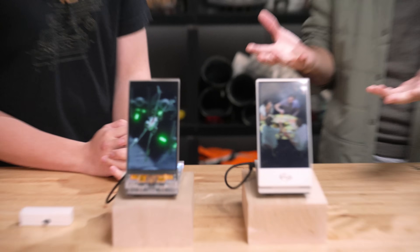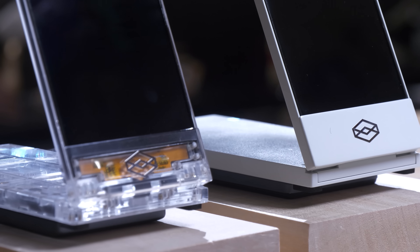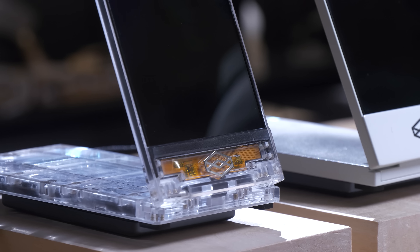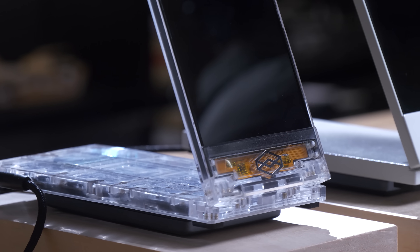This is the Looking Glass Go. As you can tell from the name and the form factor, it's the first portable holographic display so that folks can finally take holograms with them, show friends and family. It also connects up to Wi-Fi, so it's a lot easier to share some of this new spatial content that people are making.